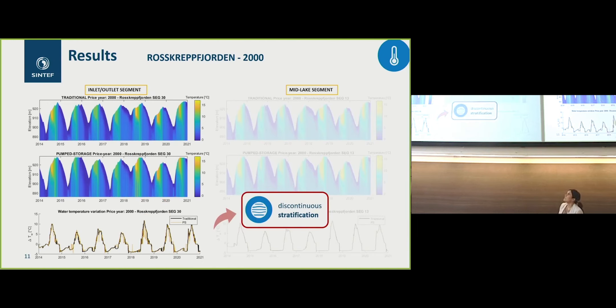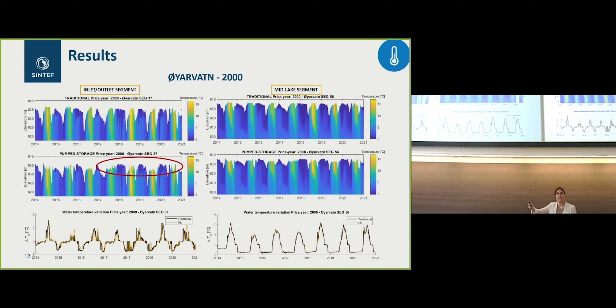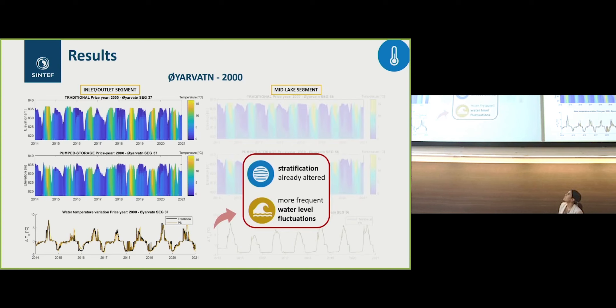There is a discontinuous stratification impact. In Oyarvan, the lower and smaller reservoir, we also see some changes, but they were already present during traditional operation as well — this is also the segment close to the outlet. When we look at the middle section of the reservoir, these changes are no longer visible. So there is a stratification that was already altered, and then more frequent water level fluctuations.